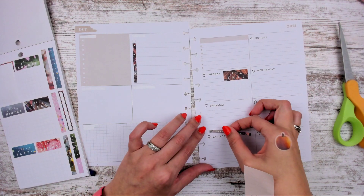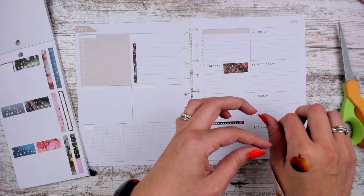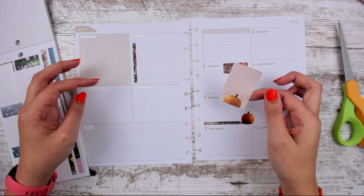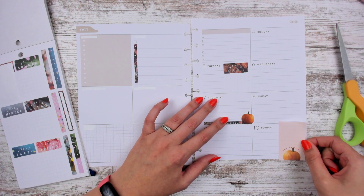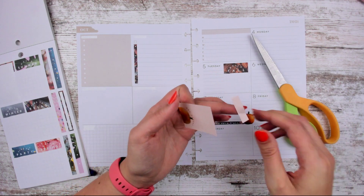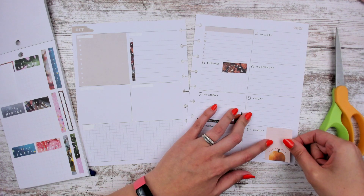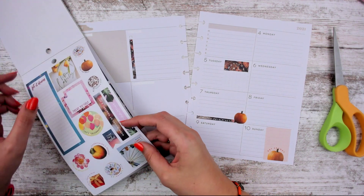The 'happy fall y'all' sticker — we'll just see if it fits right here. Yeah, I like that. And then maybe this little pumpkin next to it. There, that's adorable. The 'get spooky' is also fairly large, so we either need to trim it down or not care. I think we're going to trim it down just a smidge. We'll go underneath that other line and put this one on Sunday. And then I lost all the stickers off my hand, so let's grab more.